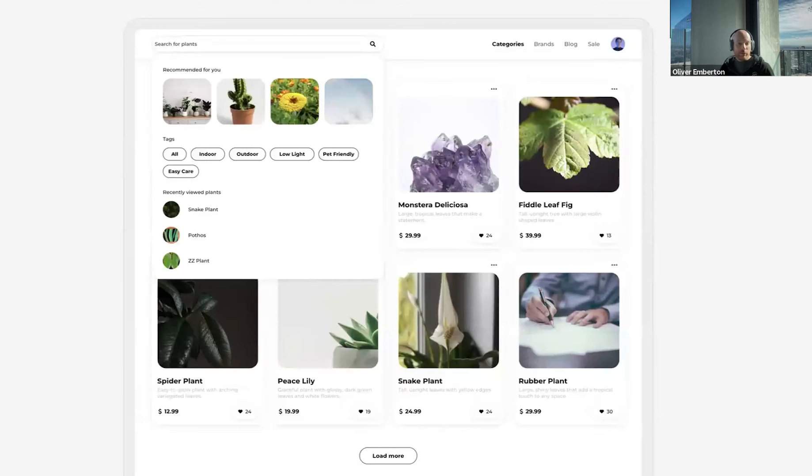It's also got recommendations at the top with some imagery, tags like pet-friendly and easy care, recently viewed plants — that's actually legit functionality I may not have thought to include. And it's done it all for me, literally from a four-word brief. There aren't many humans that can pull that off quite so effectively.